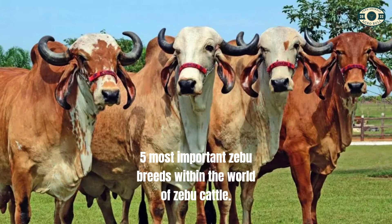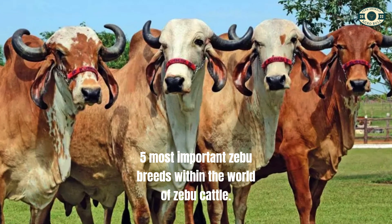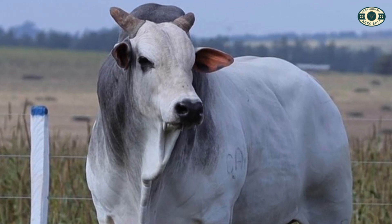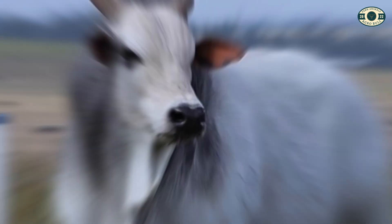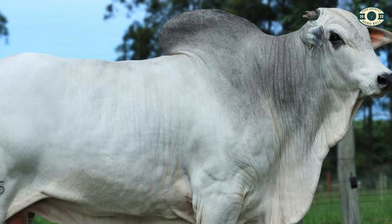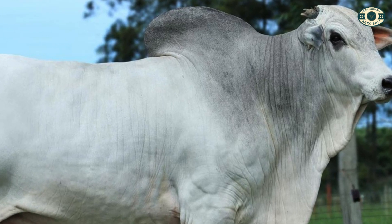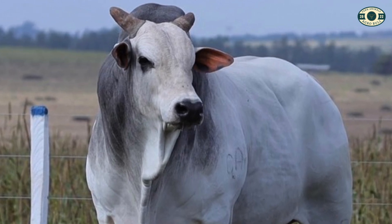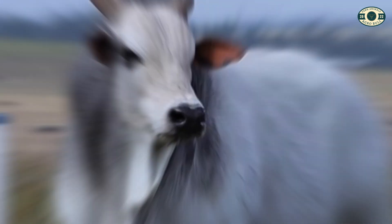5 Most Important Zebu Breeds Within the World of Zebu Cattle. The Zebu is a breed of cattle originally from India and has become increasingly popular in various parts of the world due to its unique characteristics of resistance, adaptability, and production of meat and/or milk. Let's learn more about these amazing breeds and find out why they are so relevant in Zebu livestock.